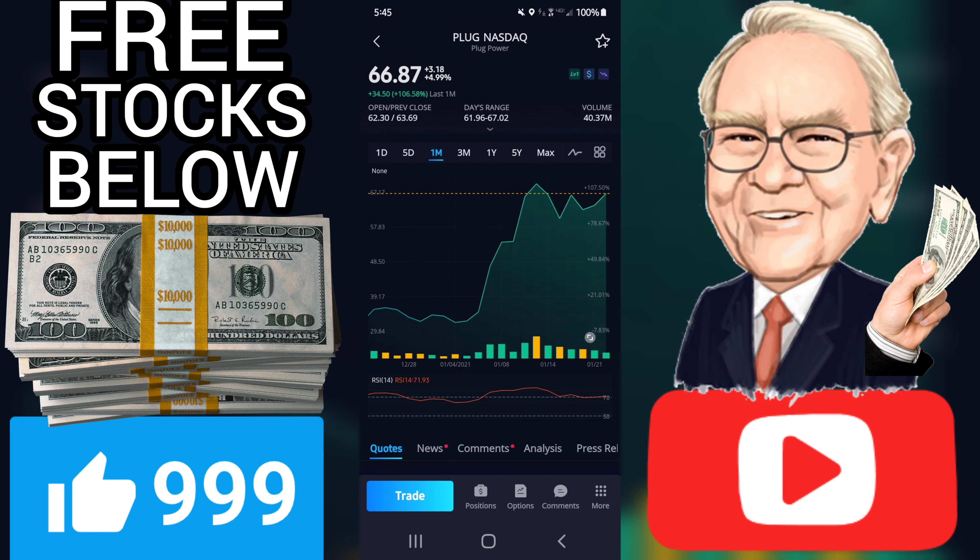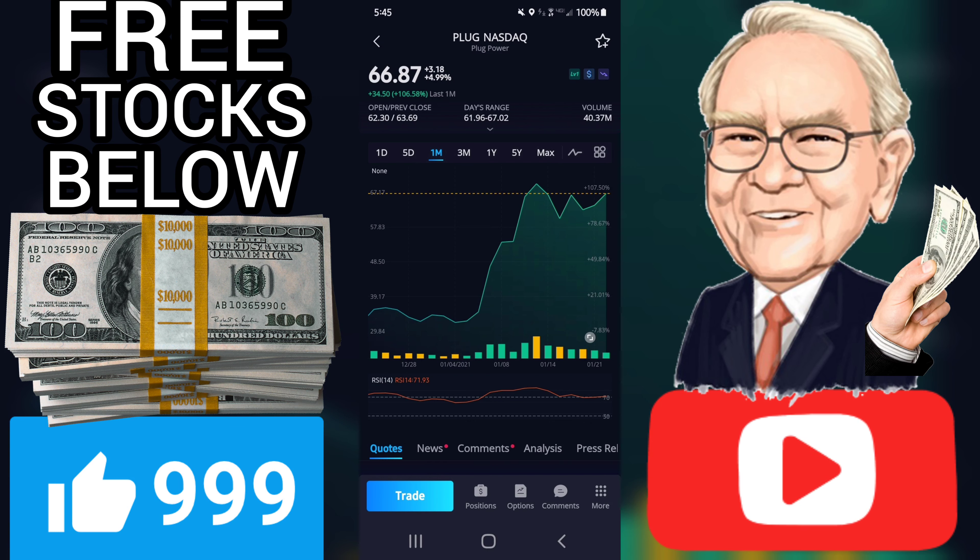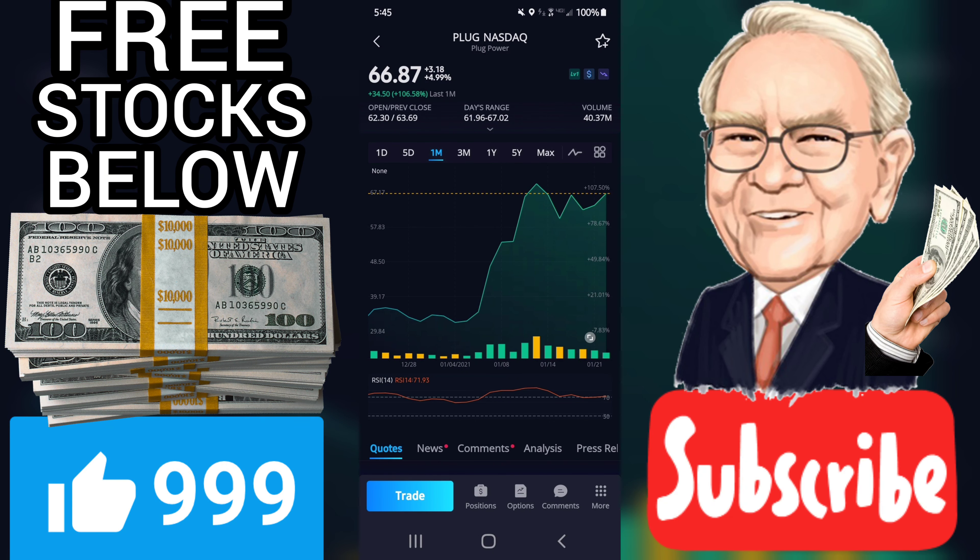It will be exciting to see whether it manages to continue gaining or take a minor break for the next few days. During the day the stock fluctuated 8.17% from a day low at $61.96 to a day high of $67.02. The price has risen in 7 of the last 10 days and is up by 41.4% over the past two weeks.